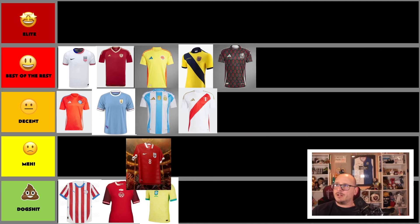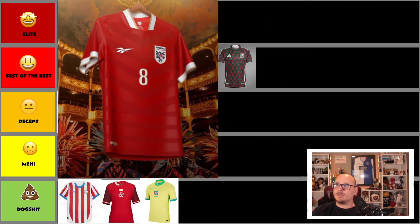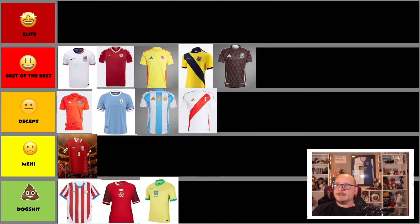And the last home kit we're looking at is Panama. It's an old-school color — not one we see too often. It's not all that exciting though, so I'm going to put Panama in the meh column.